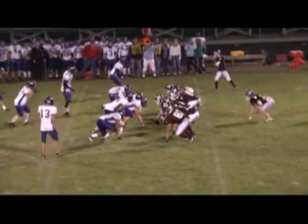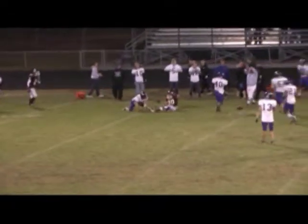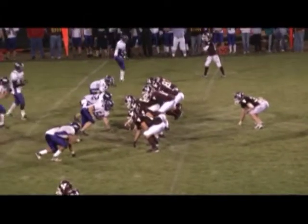He certainly adds that dimension. Under center — he's dropping back — he's got a man open — and in and out of his hands. Anderholm at the minute mark. Third down and four.